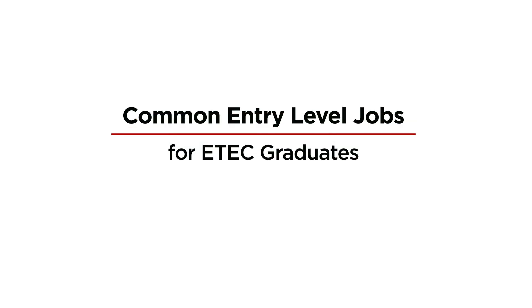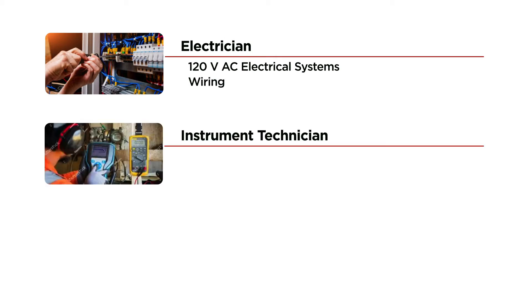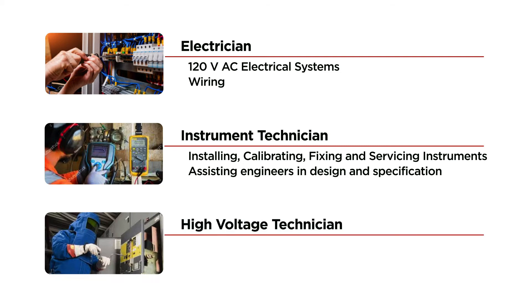What are some common entry-level jobs for E-Tech graduates? Work as an electrician on 120-volt AC electrical systems or wiring. As an instrument technician installing, calibrating, fixing, and servicing instruments. And assisting engineers in design and specification. As a high-voltage technician monitoring operations and operating equipment.